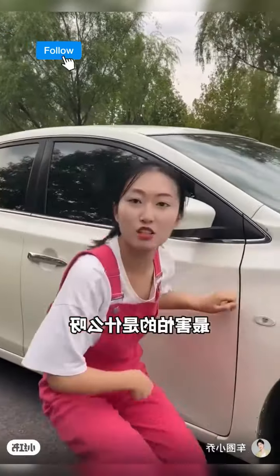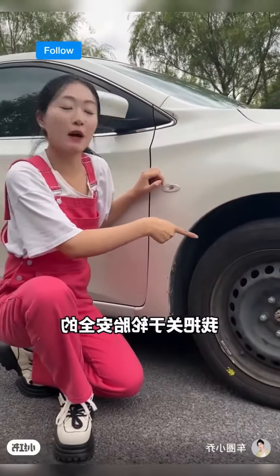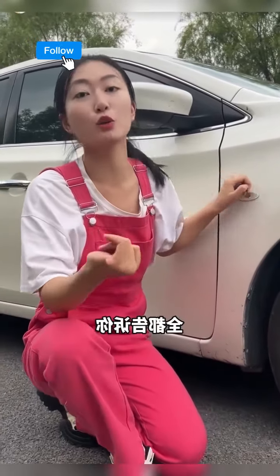What scares us most when driving on the road? Tyres! Today I'll reveal five crucial tyre safety secrets. Save this info — it could save your life.